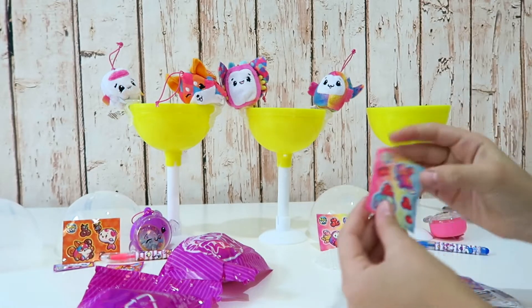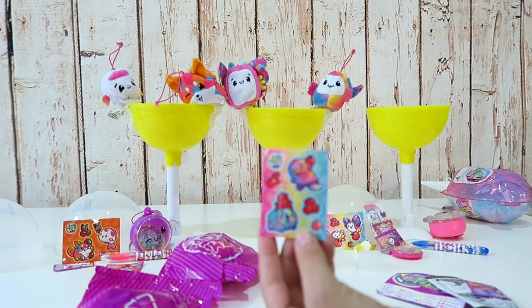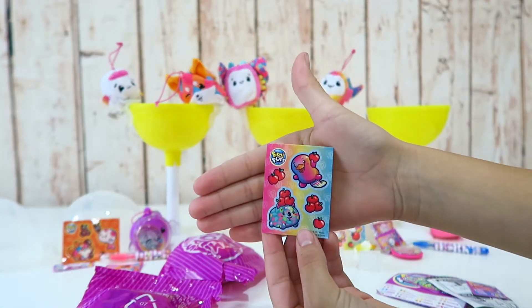We got our ultra rare! We got this one - here are the ones. We got Ducky, it's ultra rare!